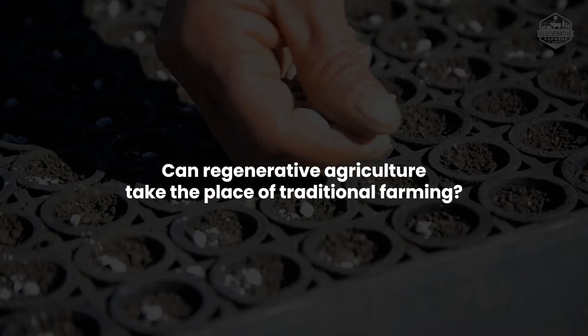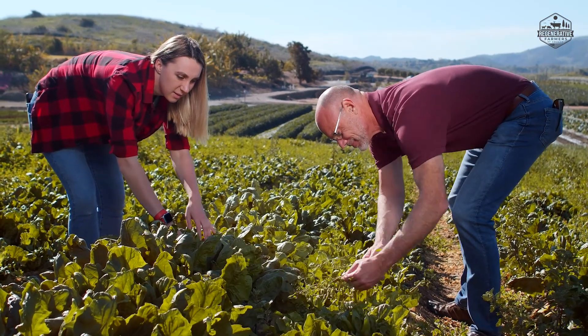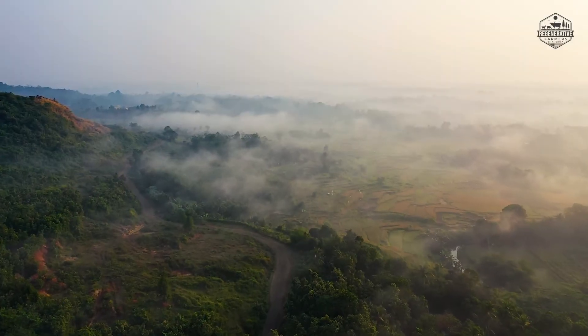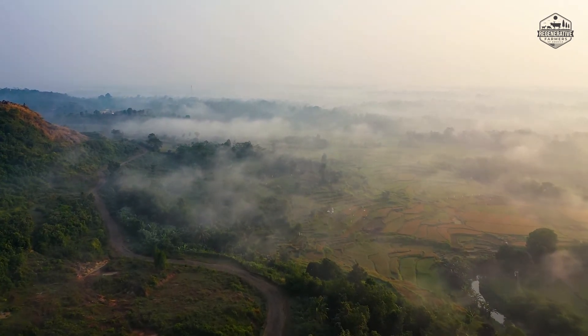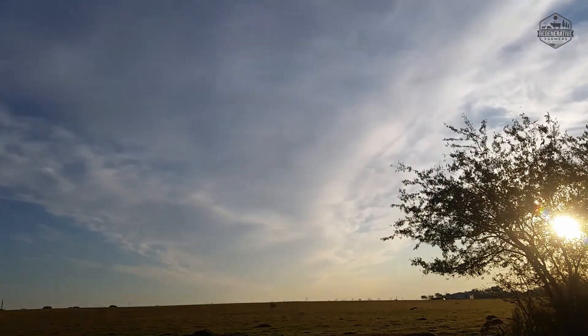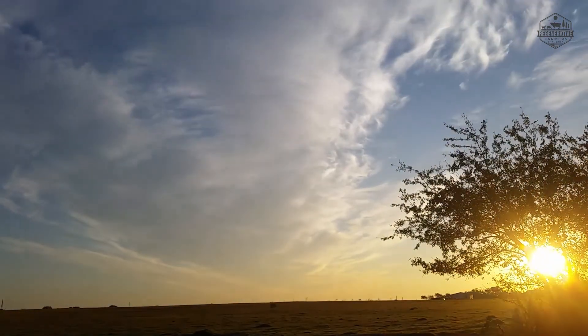Can regenerative agriculture take the place of traditional farming? Farmers and governments are becoming more interested in regenerative agriculture as a positive, flexible approach to sustainable farming as the world's population expands and the need for a sustainable food supply rises. Simply sustaining our ecosystems may not be sufficient to counteract climate change and preserve the long-term productivity of farms.